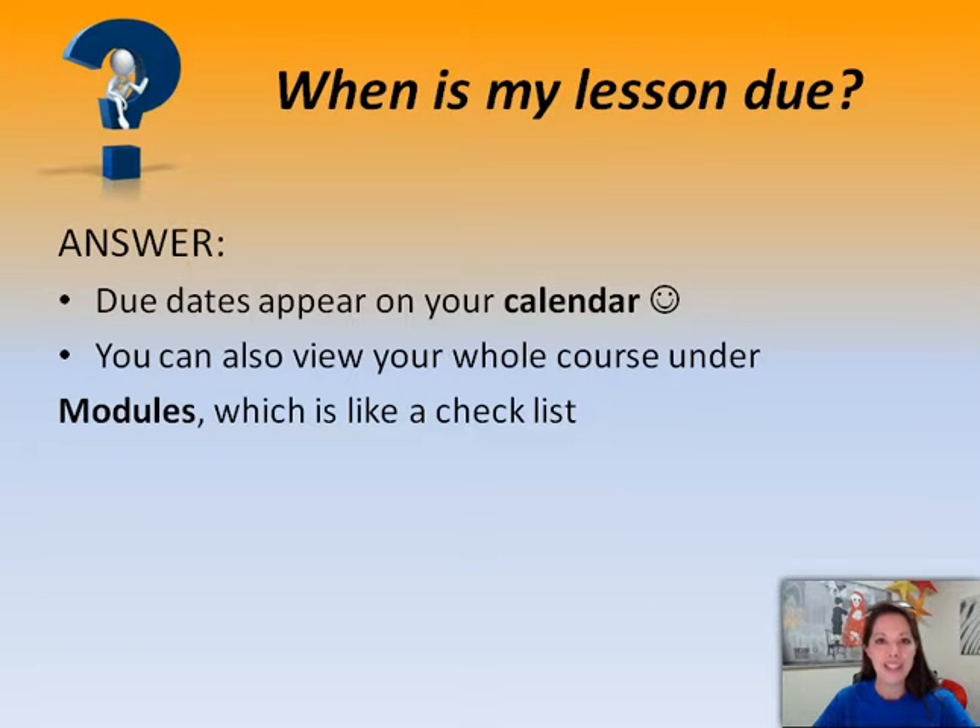When is my lesson due? That's a great question, especially for those who are new to the Learning Management System Canvas. You can find your due dates in two places. You can use the calendar to see a broader view of when things are due, or you can click into each individual course and click on the word modules. This acts like a checklist and is really handy to keep track of your due dates and assignments.